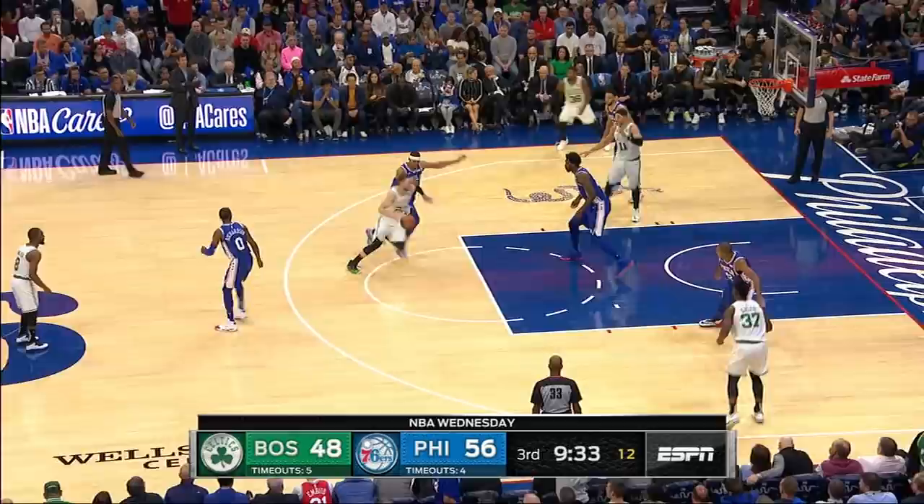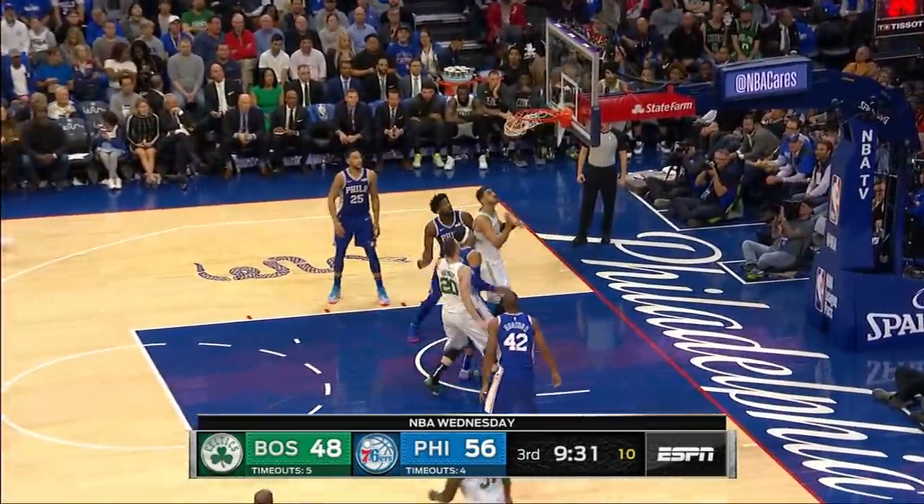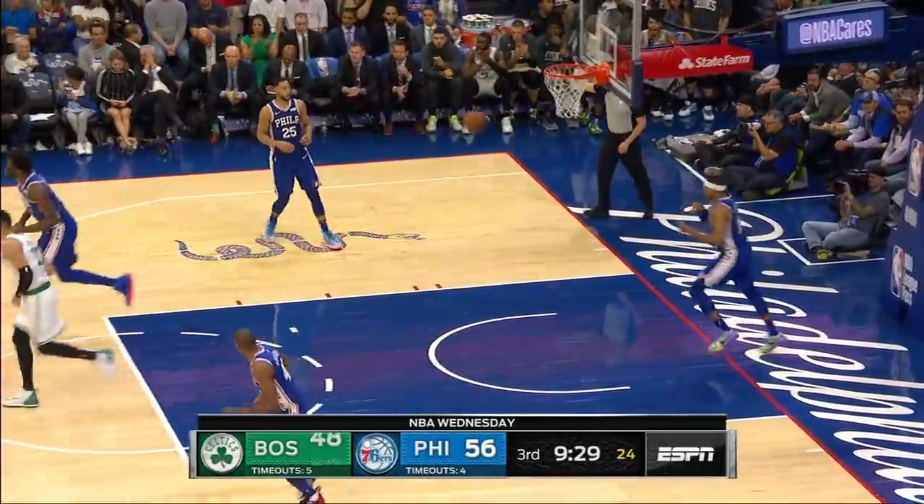Hubie, I think you need shoulder pads and a helmet in the paint tonight. It's like that. That's how it's gonna be when you play.